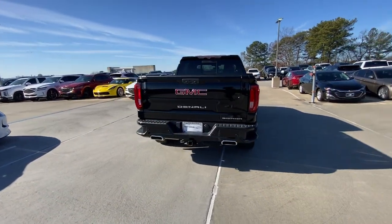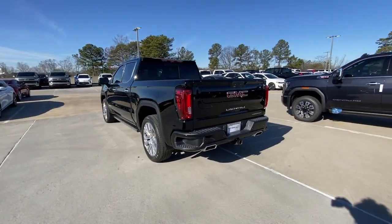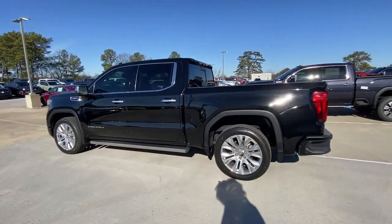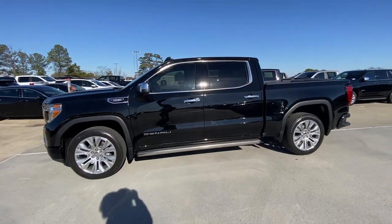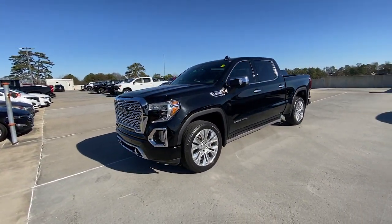These are just some of the great options this vehicle comes with: heated steering wheel, head-up display, heated and/or cooled front seats, Apple CarPlay and/or Android Auto, pre-collision system, wireless charging station, lane departure warning, navigation system, sunroof/moonroof, and heated driver's seat.